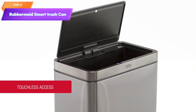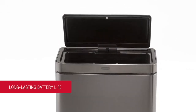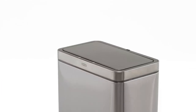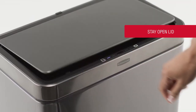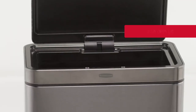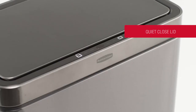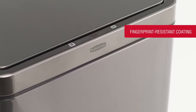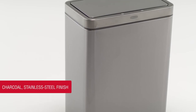Top 2 is a 12.4-gallon capacity trash can designed for home and kitchen use. It has a sleek stainless steel exterior in charcoal color. The touchless sensor technology allows for convenient and hygienic operation, automatically opening the lid when motion is detected. The lid closes tightly to trap odors. Batteries are included for cordless operation, and it has a fingerprint-resistant stainless steel exterior with a removable inner liner for easy cleaning.